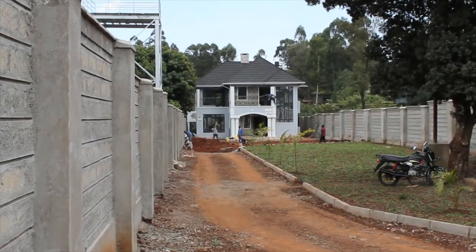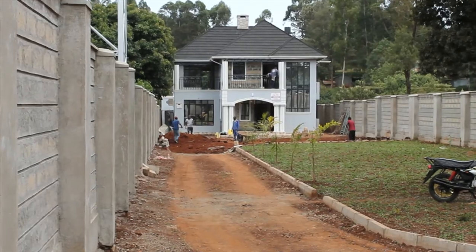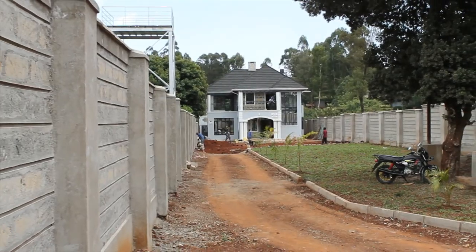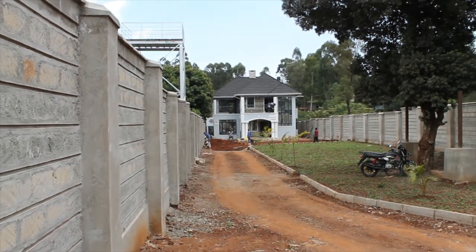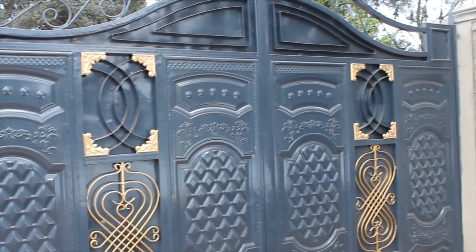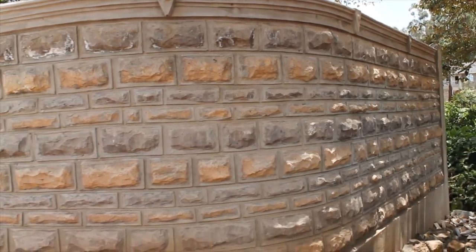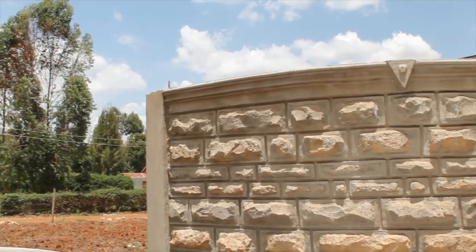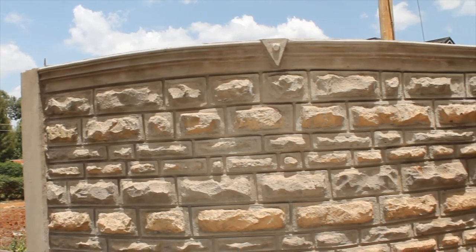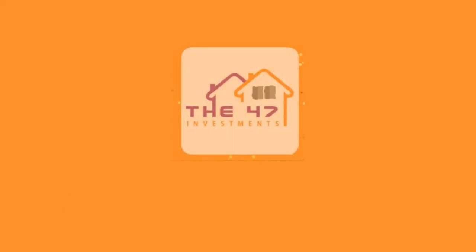Thank you so much for joining us on the tour of this beautiful house. We really appreciate you. Please remember to like, share, and leave us a comment down below. If you haven't subscribed, please consider subscribing. Until next time, remember to be kind and generous to the people around you, and also remember to check out the 47 Investment Company.